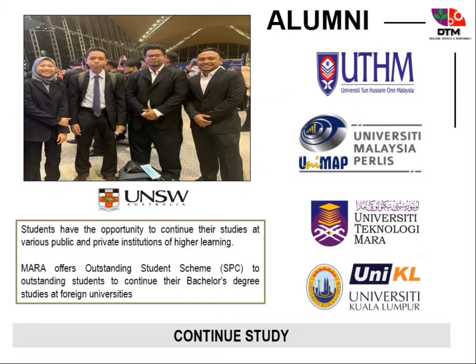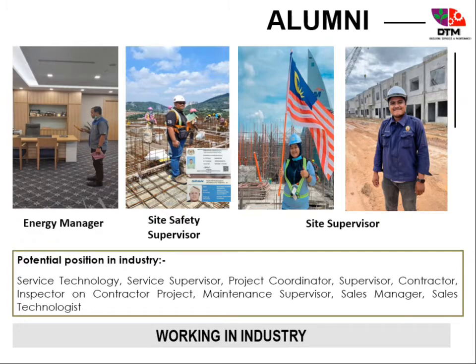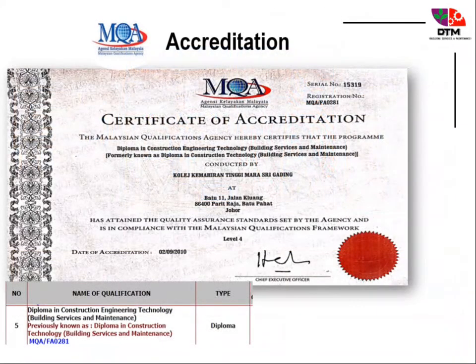Students can continue their studies at public and private institutions of higher learning. They have lots of potential positions in industry and can also work as entrepreneurs. DTM also holds certificates of accreditation from MQA and ATAC.